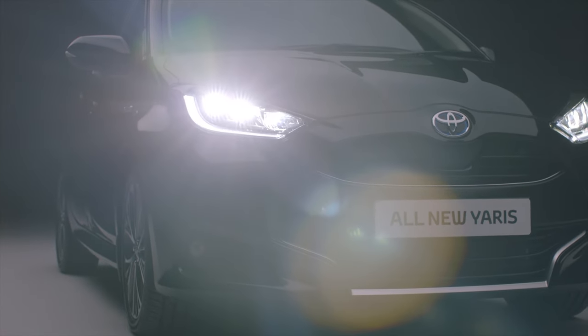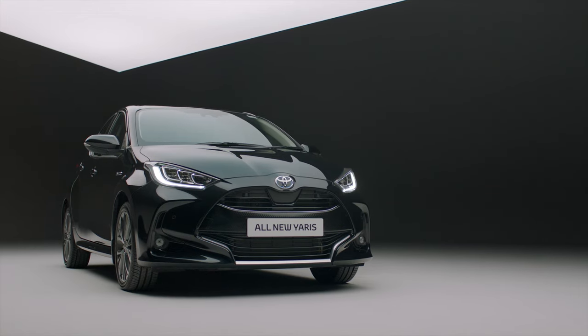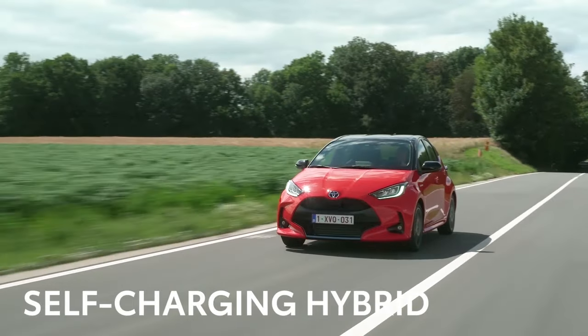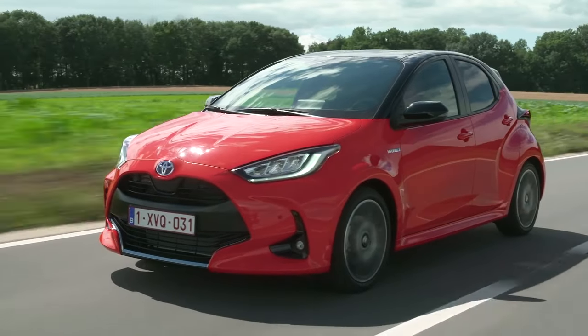Let's take a look at how the new Yaris seamlessly switches between petrol and electric power to optimize driving performance. All you will notice is effortless performance and refinement. Energy which is normally wasted when you brake is harnessed automatically, putting power into a battery, which is then fed back when needed.